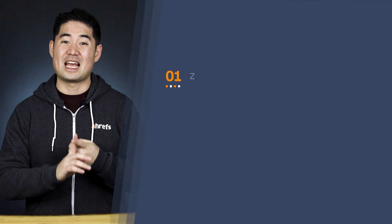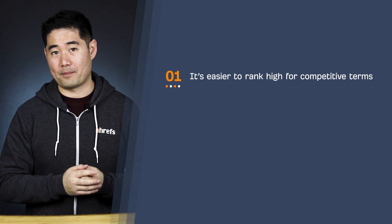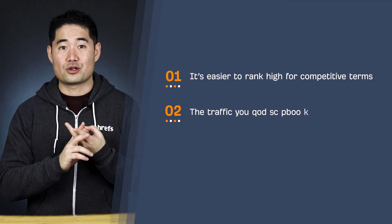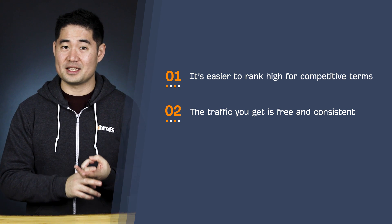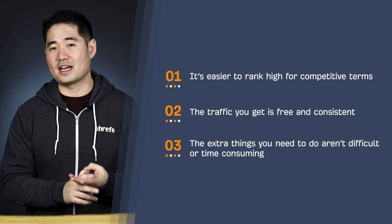Now, there are three reasons why you should try and rank your YouTube videos on Google. First, it's much easier to rank high for competitive terms compared to web pages. Second, the traffic you get is free and pretty consistent. And third, the extra things you need to do aren't that difficult or time consuming. So today, I'm going to walk you through the step-by-step process to rank your YouTube videos on the first page of Google. Stay tuned.